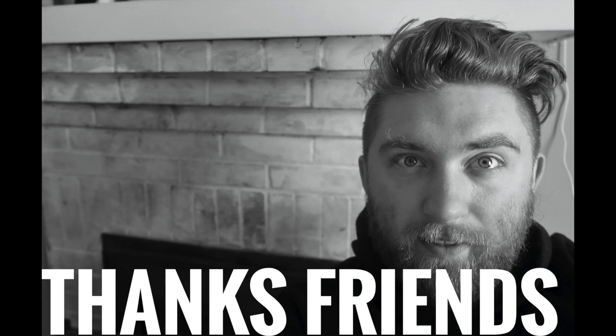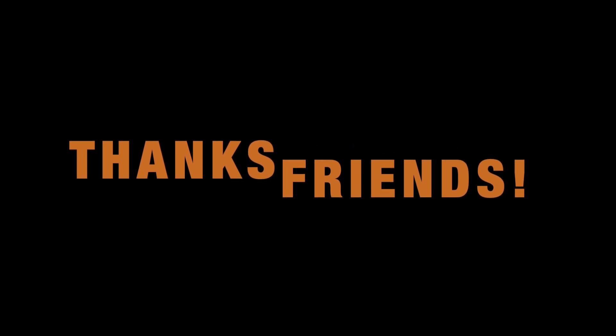Best of luck. I hope you have a fantastic day. God bless you all. Thank you so much — I really do mean that. I appreciate it, guys. Bye-bye.